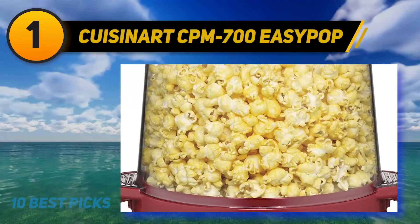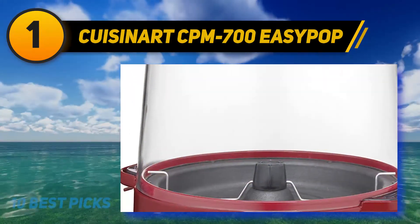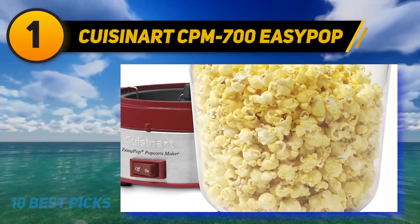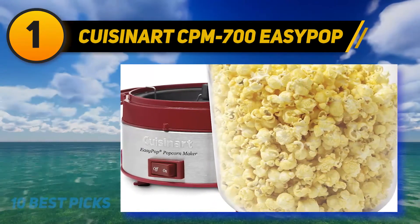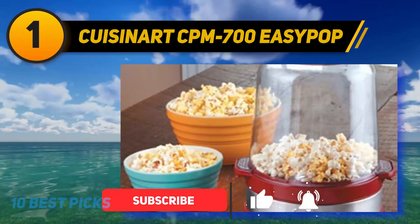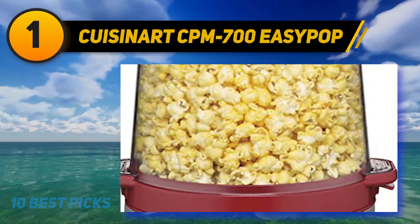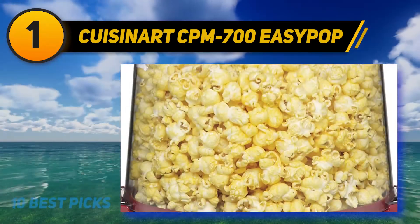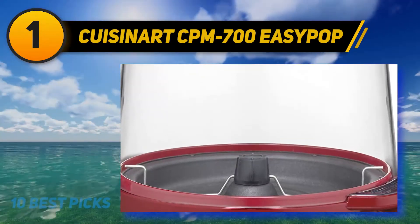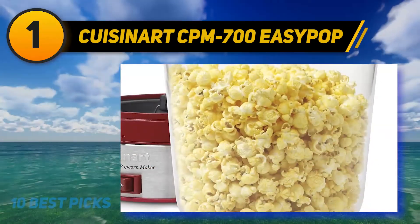And number one: Cuisinart CPM-700 EasyPop. Cuisinart offers a few different methods including a microwave and a countertop hot air popcorn popper. They are easy to use and clean, and neither model requires oil, making your popcorn healthier. Both cook popcorn in about three minutes. The microwave version is easier to store, while the hot air popper takes some time to learn how to use the chute. The microwave version takes some tweaking to get the cooking time right. Both pop 10 cups of fluffy, healthy popcorn. Cuisinart has been around since the early 1970s, backed by decades of knowledge and experience.